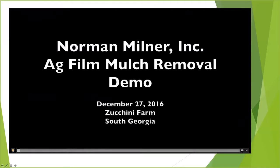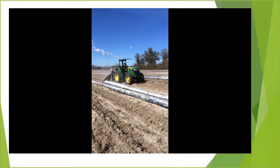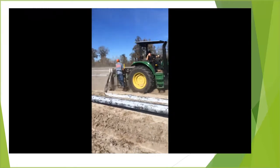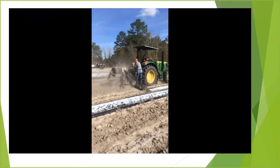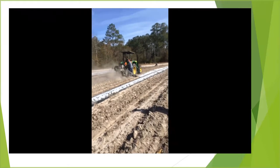Here's another example — a different technique: an actual rolling process. This was a test trial on a zucchini farm in South Georgia. This piece of equipment hooks up to the back of the PTO on the tractor and pulls not over the row but off to the side. You can see the amount of soil and sand flying off of that film.